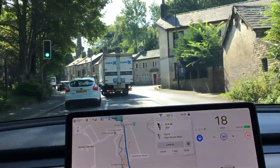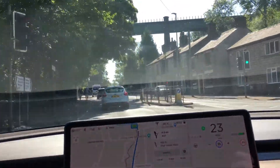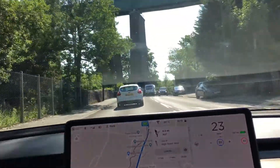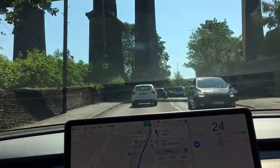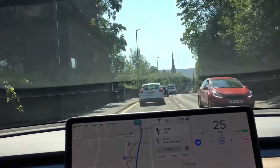Now it's taking me in the wrong direction so I'm going to indicate left. I have to cancel autopilot because it wants me to go in the right-hand lane and the sat-nav says go straight on — so there's the first error with autopilot. But we're back in autopilot now.